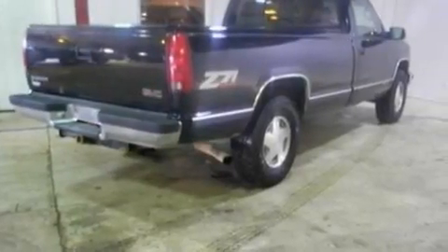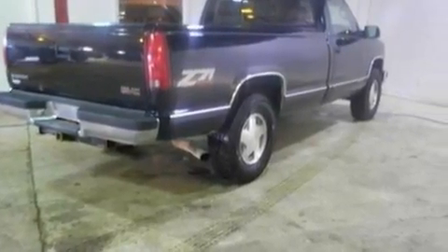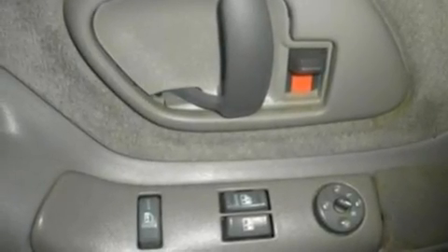Additional features include an engine immobilizer theft deterrent system, an anti-lock braking system, a CD player, and this GMC also features an off-road package.